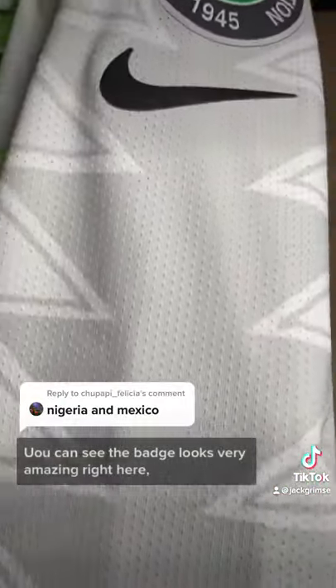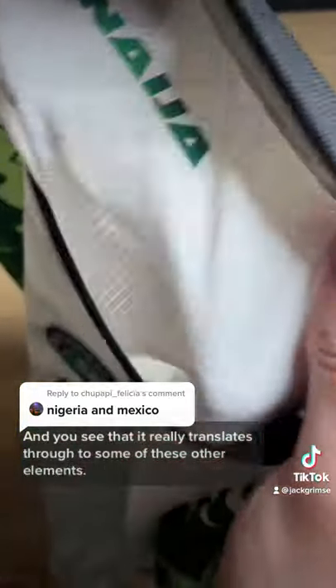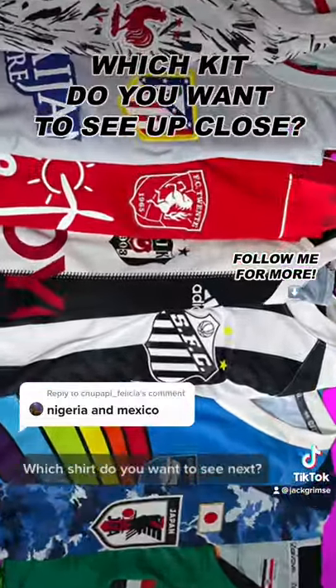You can see the badge looks very amazing right here, and this is because this is the vapor knit kit, not the stadium edition, so it's a little higher quality, and you see that it really translates through some of these other elements, just like the Nyjah on the inside of the shirt collar. A very nice shirt overall. Which shirt do you want to see next?